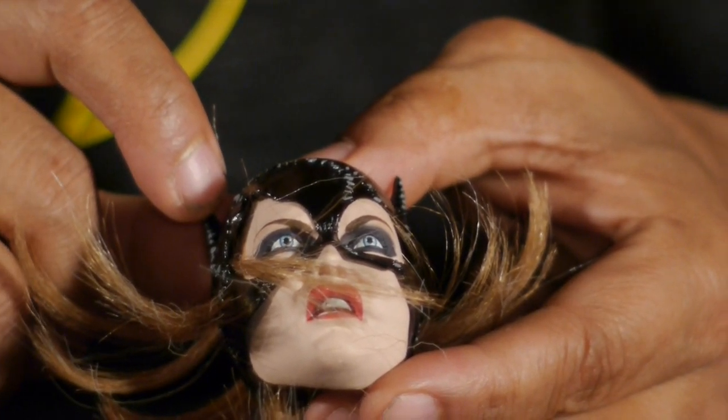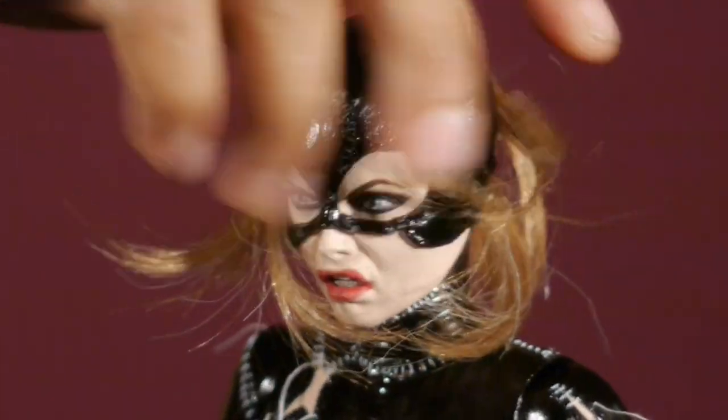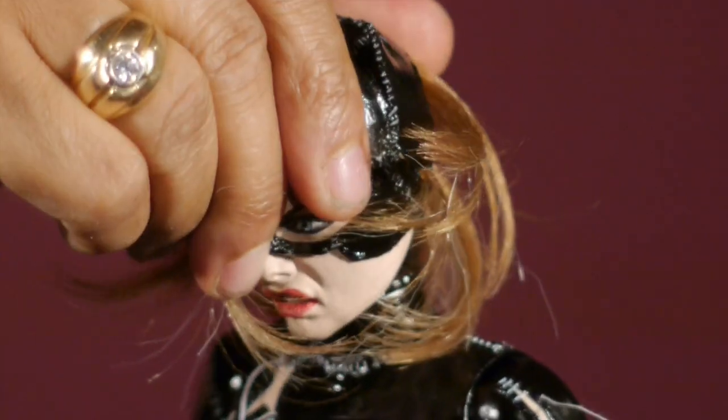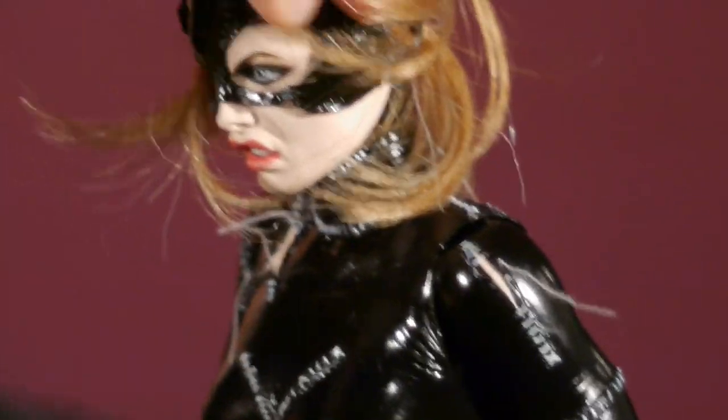Let's take a look at the articulation. Catwoman's head gets a full 360-degree swivel. It can go up pretty well — great for looking up at Batman coming down. It goes down about this much, but if you bend her body down you get a nice look down, so it doesn't really need to go deeper.